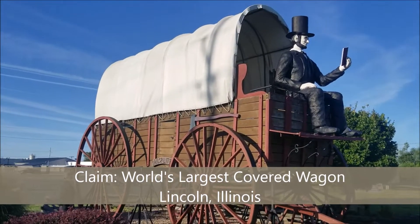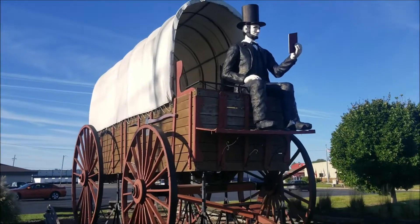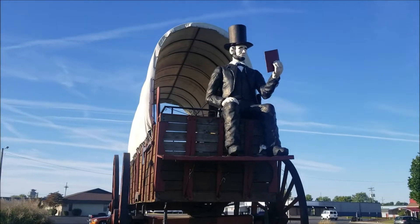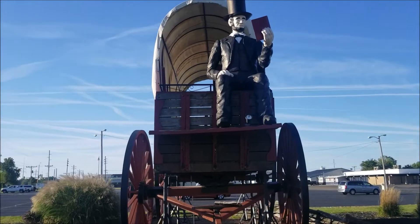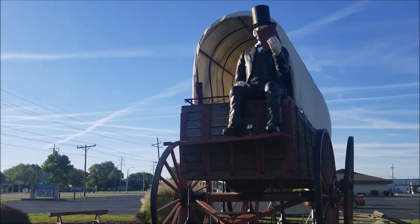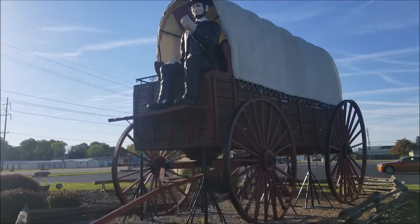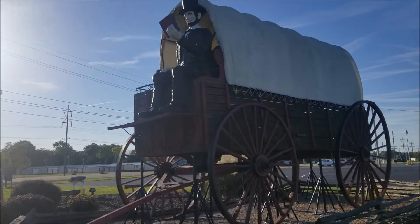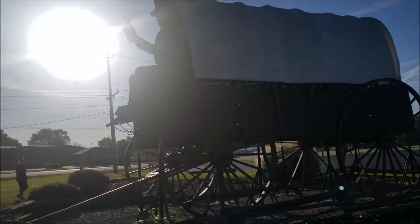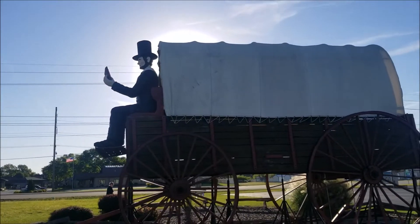This is the world's largest covered wagon. We were told yesterday that the figure on it read out loud every time he read something, which kind of annoyed his wife — which is a funny story in itself. This was just built as an attraction and it's actually in the Guinness Book of World Records. Kind of a fun little stop before we hit the highway, and we are in Lincoln, Illinois.